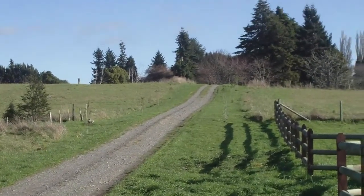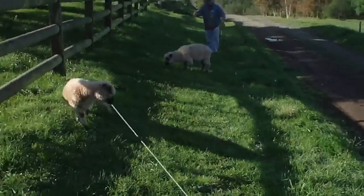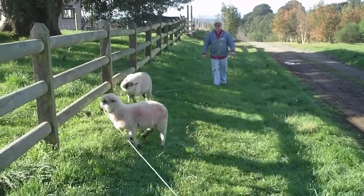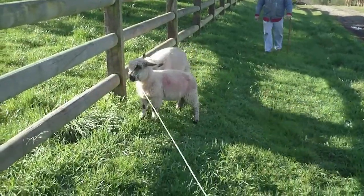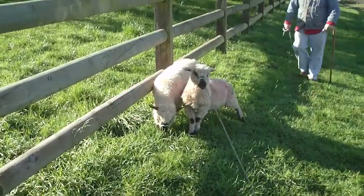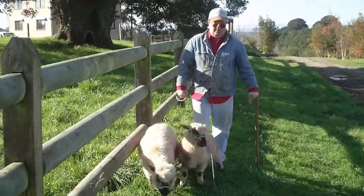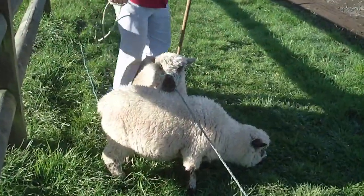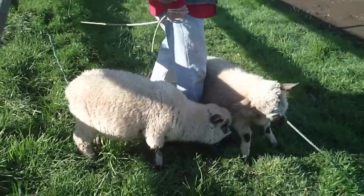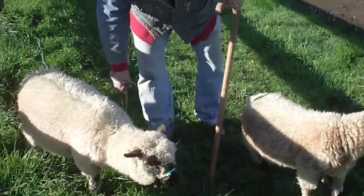We're going up the road towards the main road. Unfortunately our lambs are not very well trained to the leash yet. Come on, you lazy lambs. Come on, Barry.